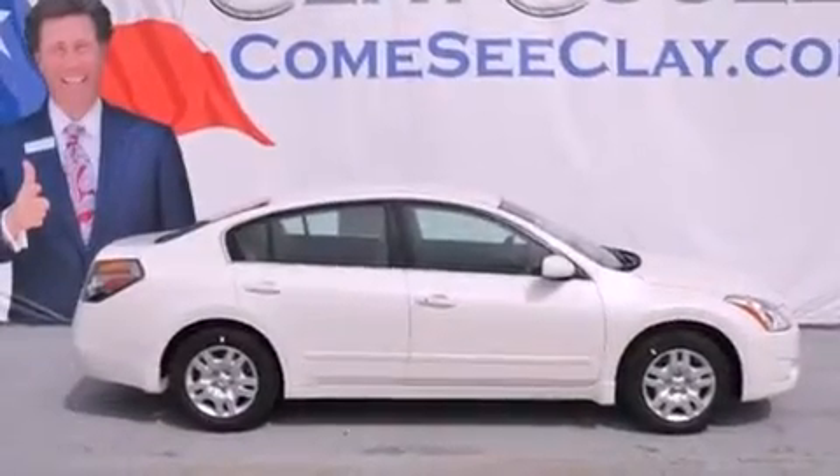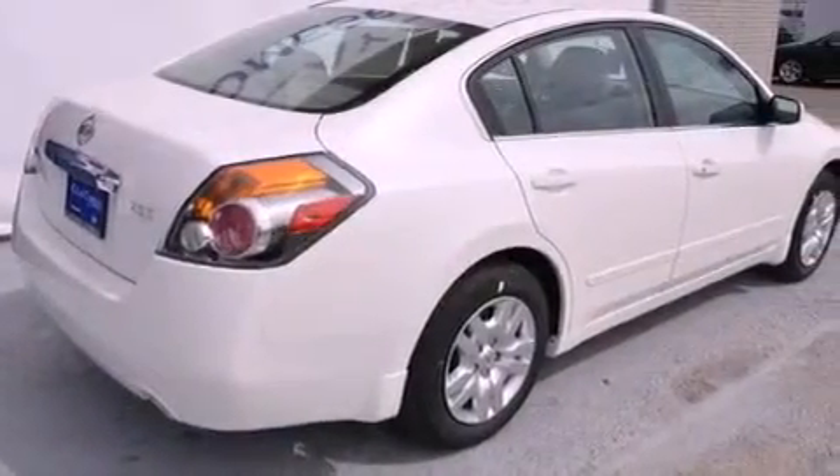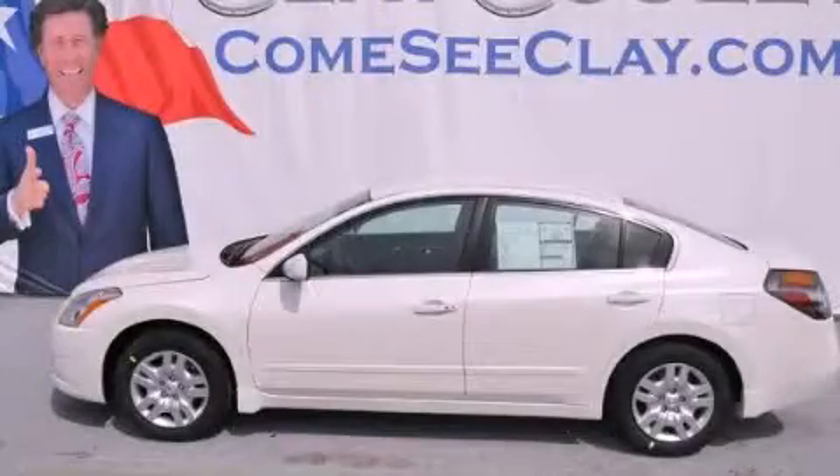With an EPA estimated rating of 32 miles per gallon on the highway, this vehicle pays off in the long run. Contact us today and schedule your opportunity to see this vehicle in person.